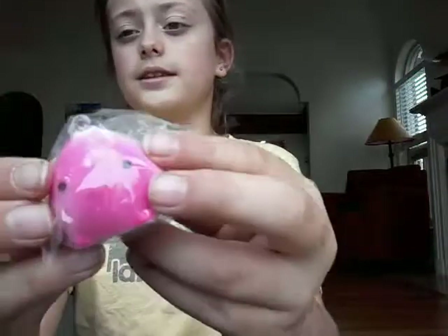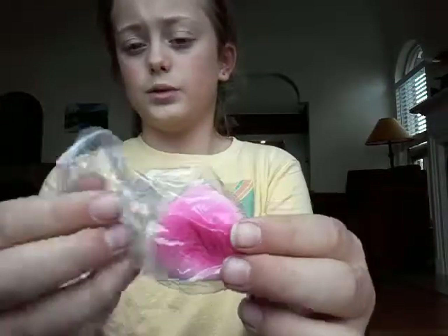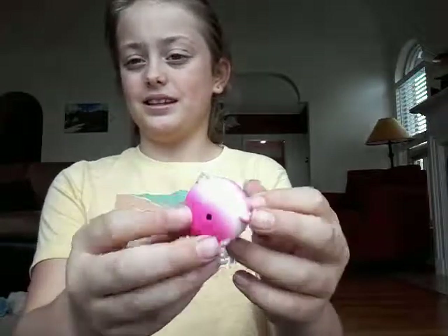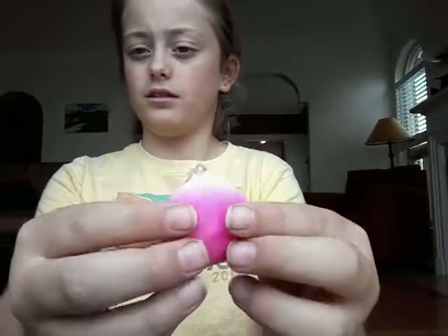I really wanted this one as well — it's a little duck. It's pink, it's really small. I love mini squishies so much because there are so many kinds and they're just so cute.